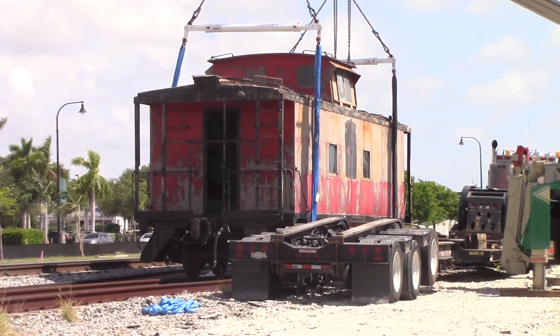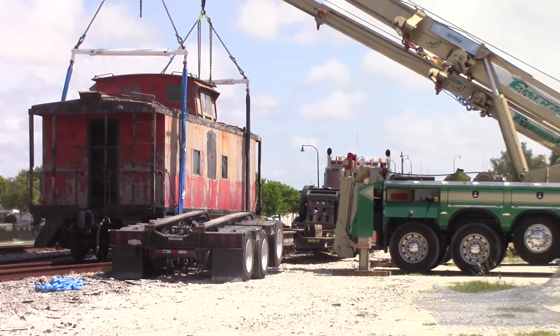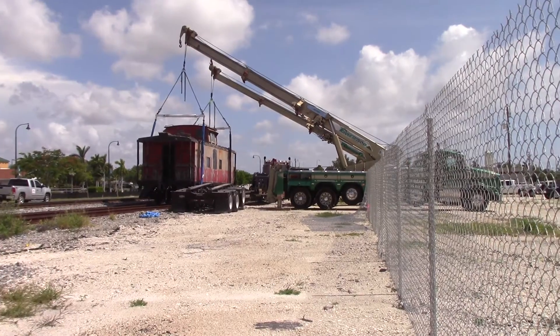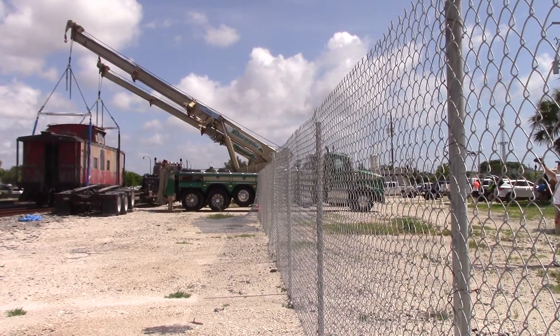The South Florida Rail Museum folks who work on restoration — when restoration is finished, Emerald will come back and visit us one more time, and the caboose will be moved to its final site. So zoom out and get ready for FEC's 109.